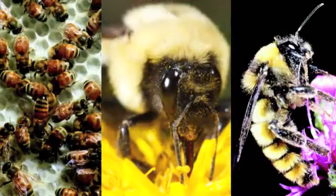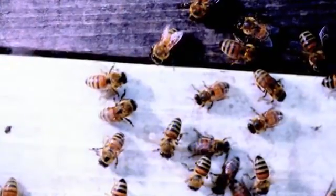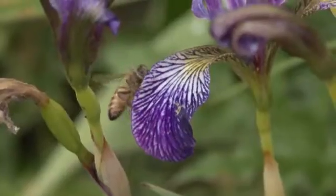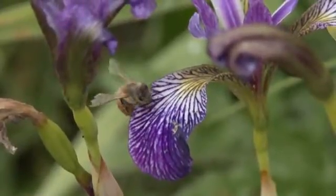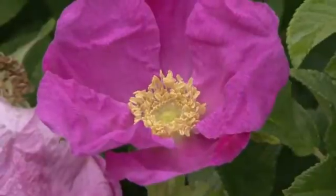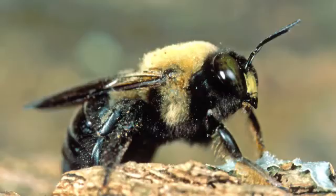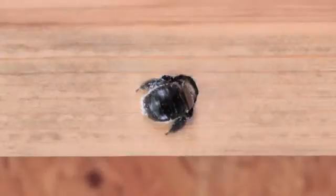Honeybees, bumblebees, and carpenter bees are all common bee species. When not in a beekeeper's hive, honeybees live in colonies in hollow trees, and as pollinators, they're highly beneficial to surrounding plant life. Bumblebees are bigger and usually nest in the ground; they can sting more than once. Carpenter bees look similar to bumblebees, but they're not very dangerous to humans and they rarely sting. They can, however, damage wood structures if not controlled.